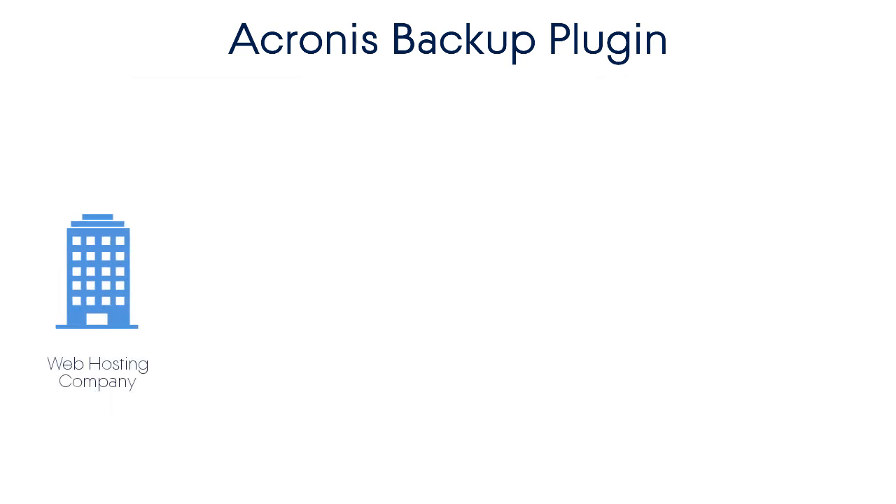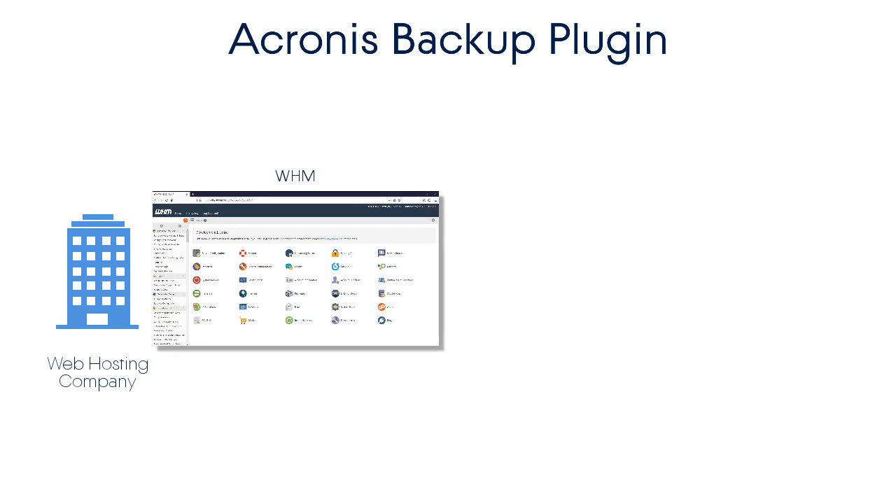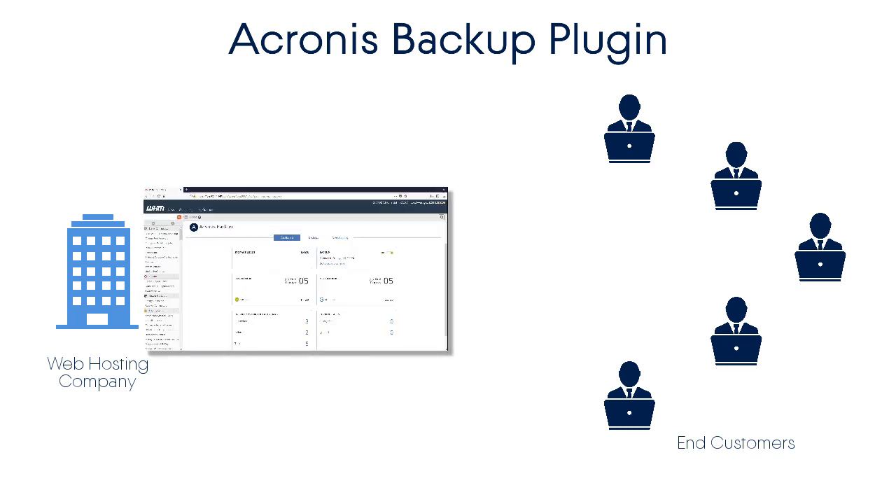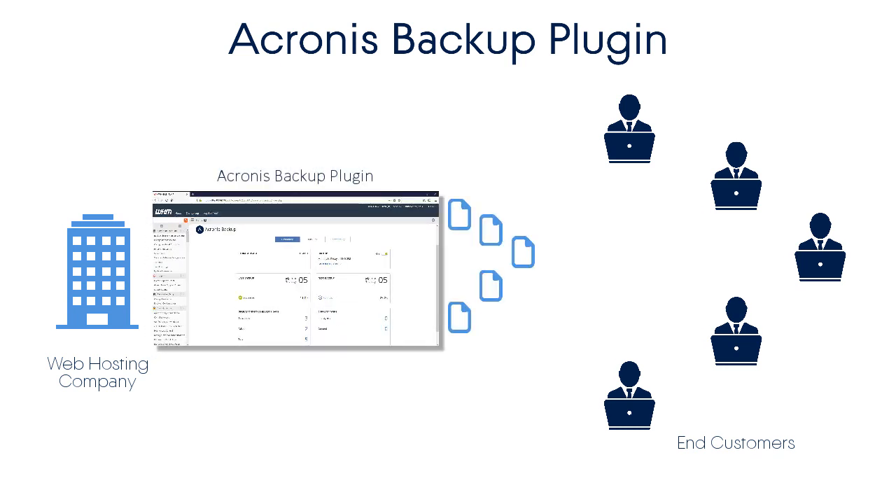Let's imagine a web hosting company that has been using WHM and wants to offer sophisticated data protection services to their customers. Therefore, they select Acronis Backup Cloud as one of the most innovative and reliable data protection solutions available on the market.